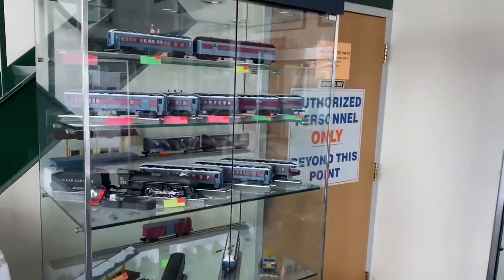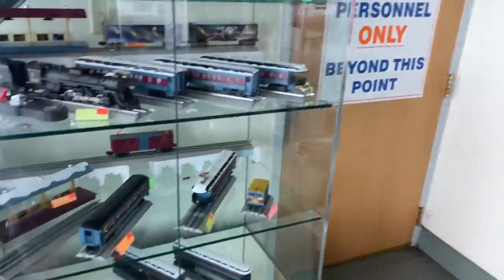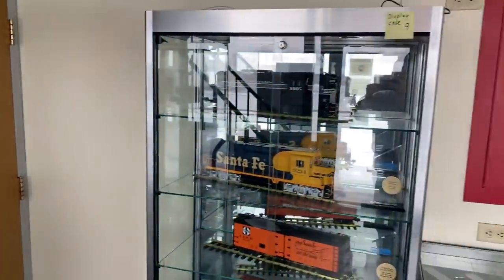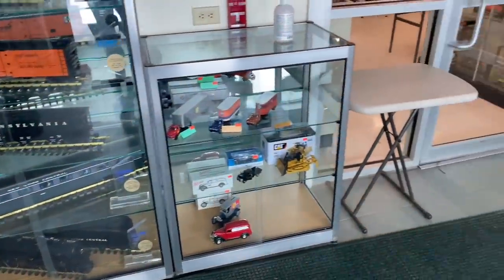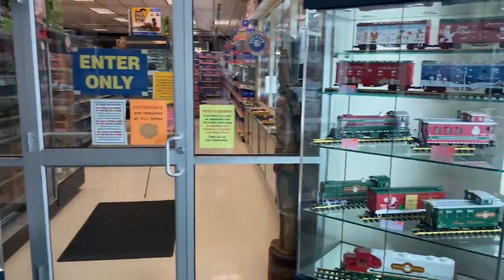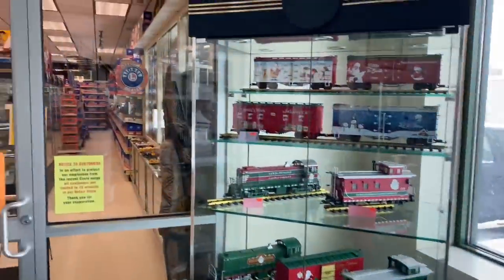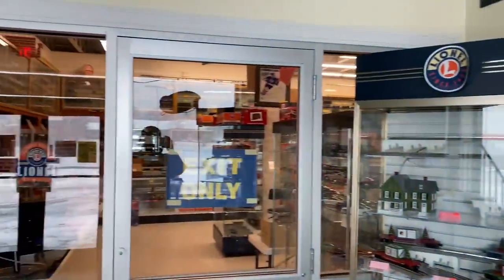Train fam, you have entered Charles Ro and Supply — America's largest train store! So here we are, we finally made it. Tons and tons of trains, look at that store. Wow, this is going to be awesome.